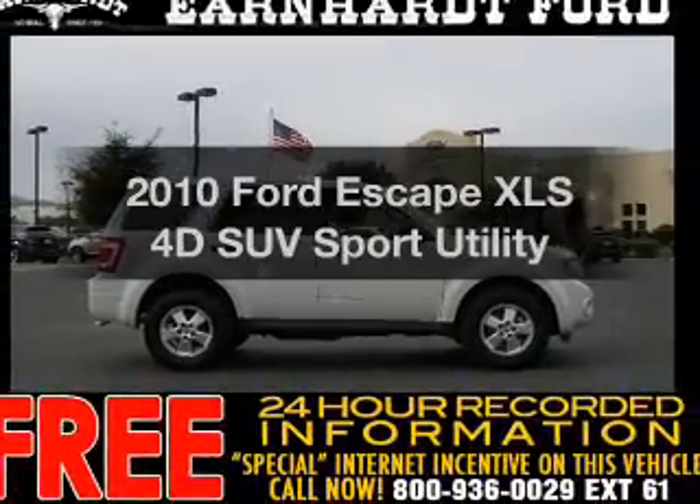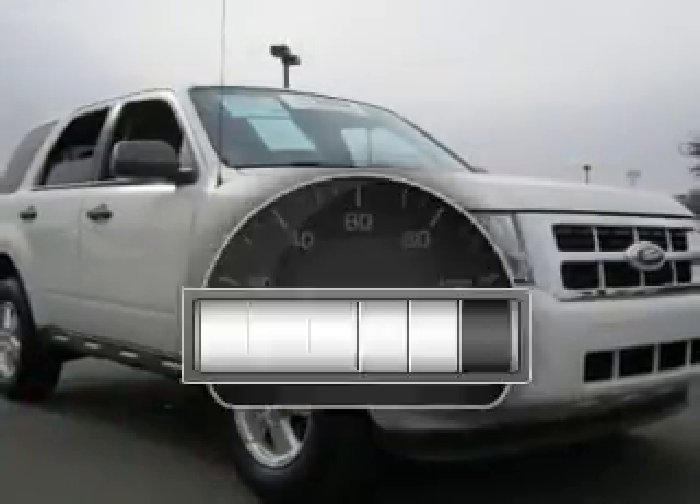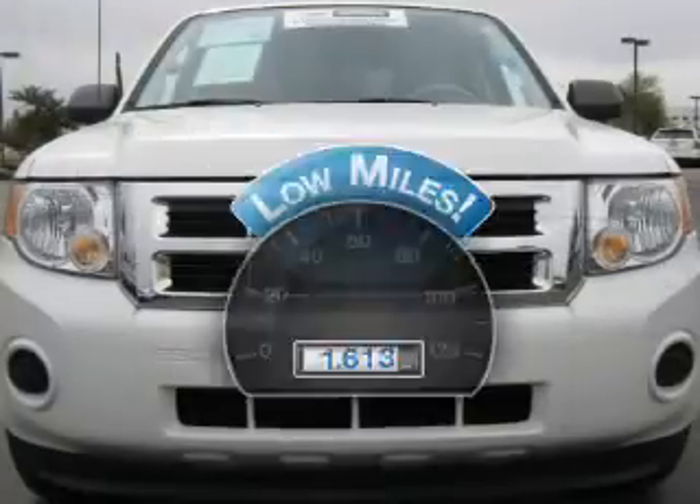Check out this 2010 Ford Escape. This is the set of wheels you've been looking for. With low miles, this automobile will take you far and get you where you want to go.